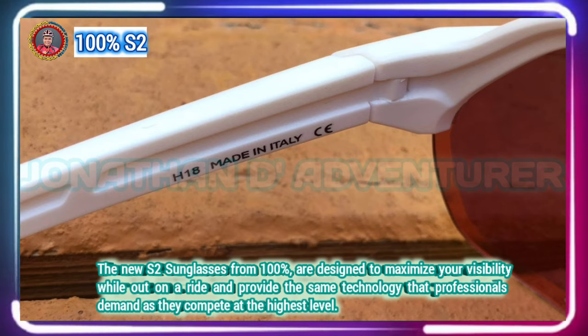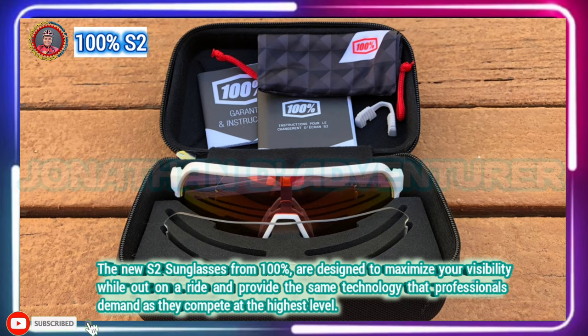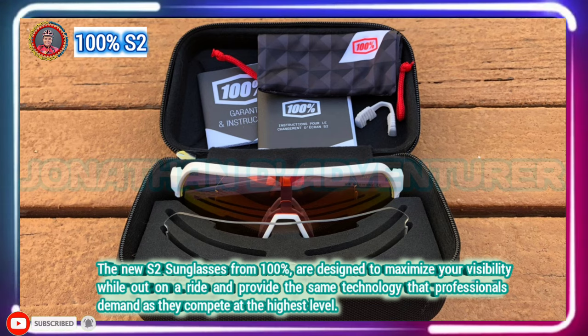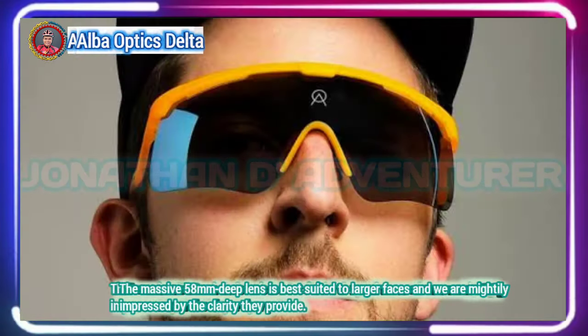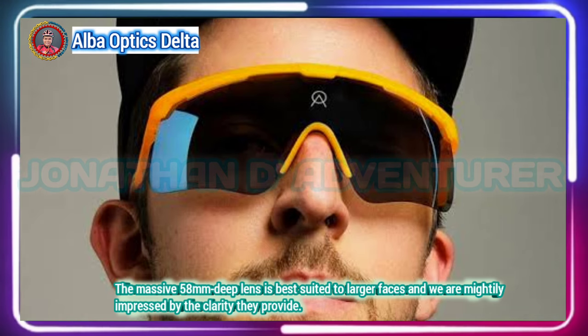Additionally, the S2's smaller frame and interchangeable nose pads accommodate a wider range of face types and head sizes.